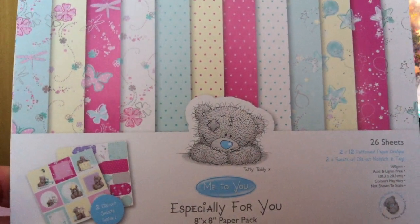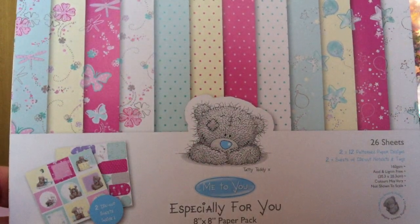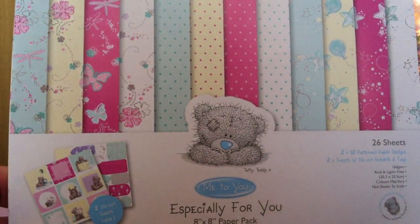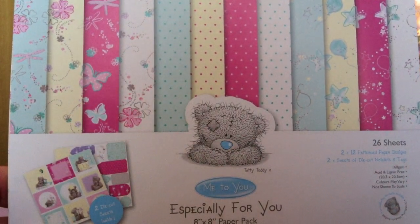Hey guys, it's the Crafty Missy here. Today I have a crafty haul for you. I went to a couple of craft stores today and I got some paper crafting stuff, a few thingamajigs for jewelry making, and then some general crafty stuff. I'm going to start off with the paper crafting items.